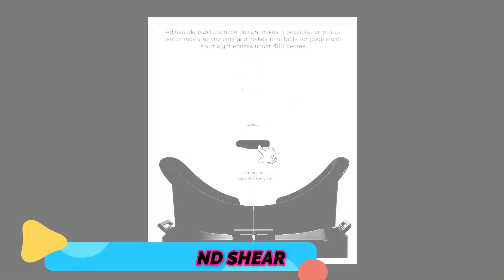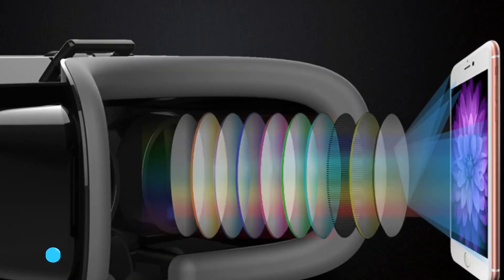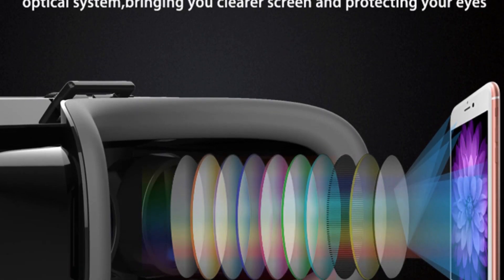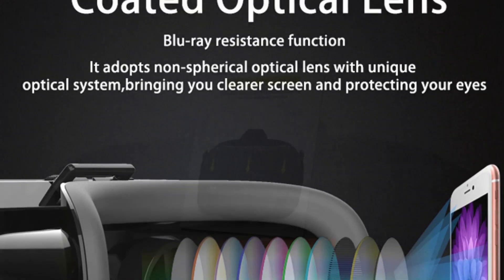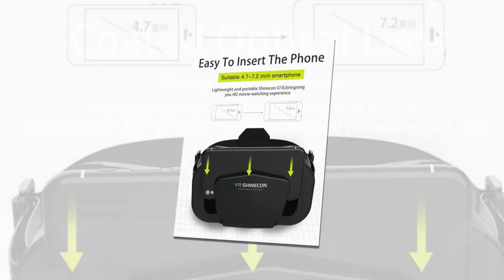Although not as well known as some of the other options, the Sony PlayStation VR is still a great choice if you're on a budget. It's relatively affordable and its library of games and experiences is impressive nonetheless. If you're new to VR, this might be a good starting point.